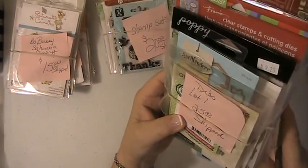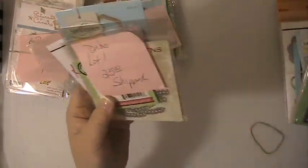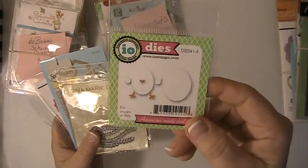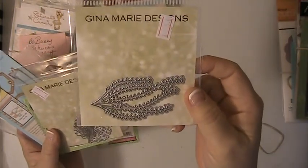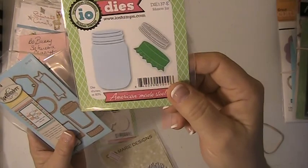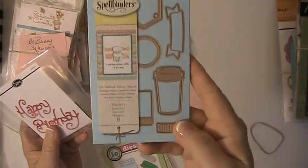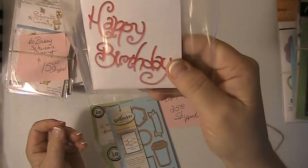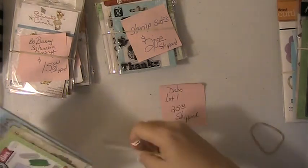And then on the dies, this slot here is $25 shipped. You're getting this Impression Obsession die — it's a little one, makes a little chick. These Gina K re-dies here, and another Gina K re-die. These are $25 shipped and have not been used. This is a canning jar die, this is a coffee die, another coffee die from Spellbinders, and this is a Happy Birthday from Sizzix. Again, this lot is $25 shipped.